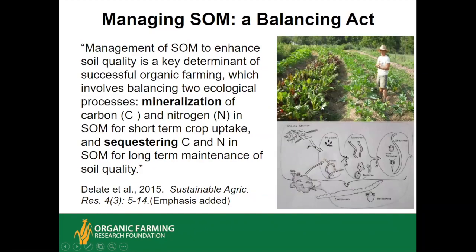Managing soil organic matter is really a balancing act because you have two key processes the soil life performs. Mineralization releases both carbon and nitrogen from soil organic matter for short-term crop uptake — a biologically active soil will appear to be venting more carbon dioxide to the atmosphere than a less active or dead soil. Yet at the same time, the other important function is sequestering carbon and nitrogen for long-term maintenance of soil quality. The good news is that these tend to increase together when you take an integrated approach to building soil organic matter and soil health — those two key functions will often increase together.